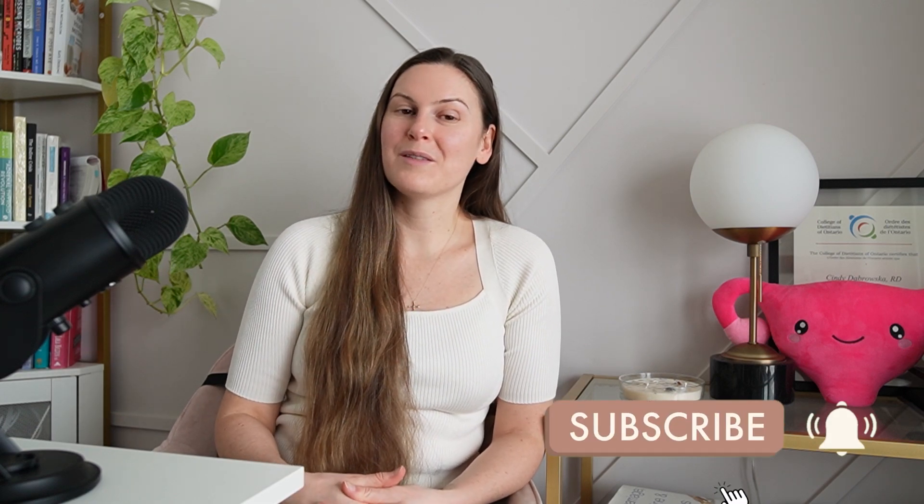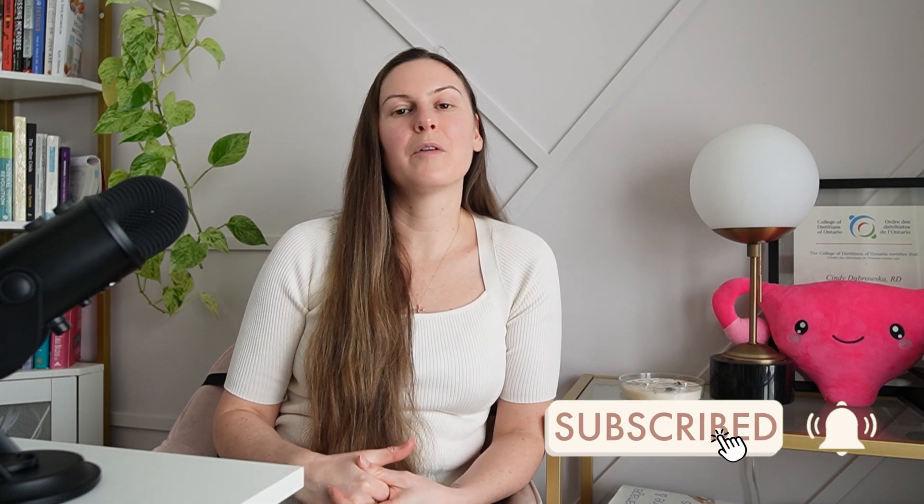That brings us to the end of today's video. Thank you for joining me, and if you found this video helpful, please like and subscribe for more endo and infertility content. I'll see you in the next video.